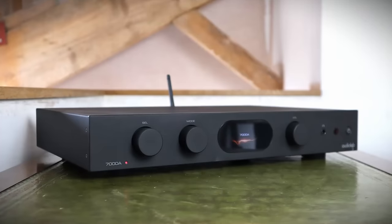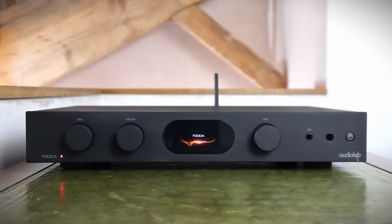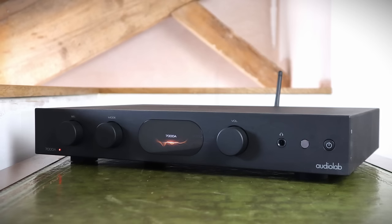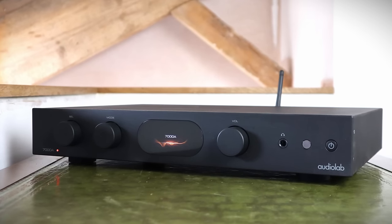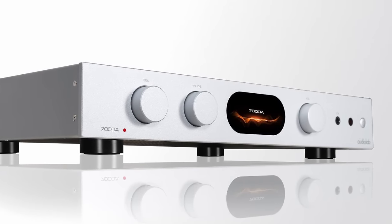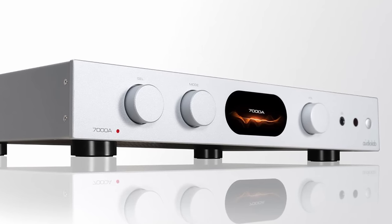The Audiolab 7000A is a well-built unit with all-metal casework, including the dials. Measuring 444 x 330 x 78mm and weighing a reassuring 8.4kg — that's 17.5 x 13.0 x 3.1 inches and 18.5 pounds. A silver finish is available, as tends to be offered on all Audiolab products. Both finishes retail for £1,099 in the UK.